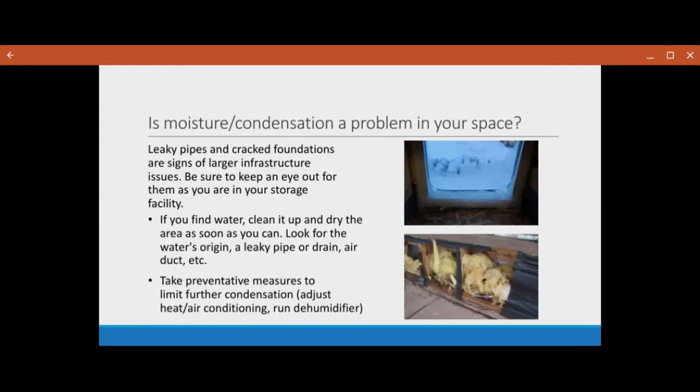Mold damage as a result from moisture or condensation in your space is not only a dangerous thing for the objects, but can also become very hazardous for the health of your employees and volunteers. We actually have a great DPSNY webinar on mold prevention and response that can be found on YouTube and the DPSNY webinar page. I'll link to it at the end of this webinar for you guys to check out.